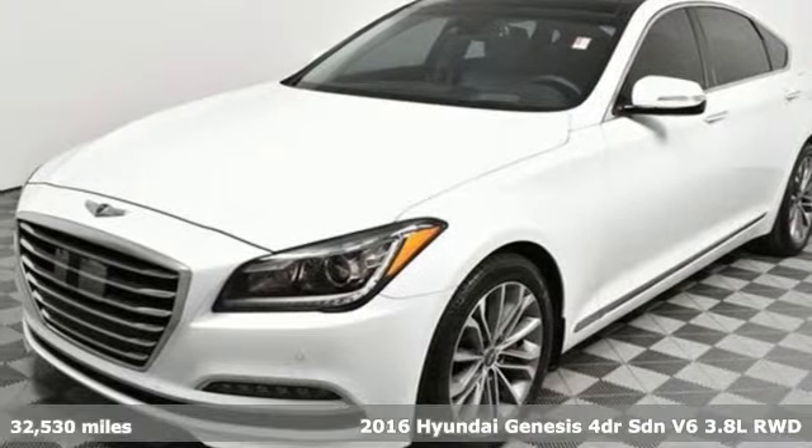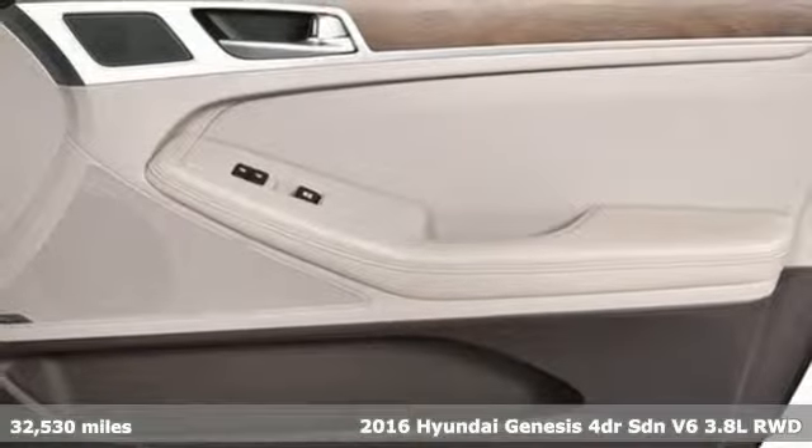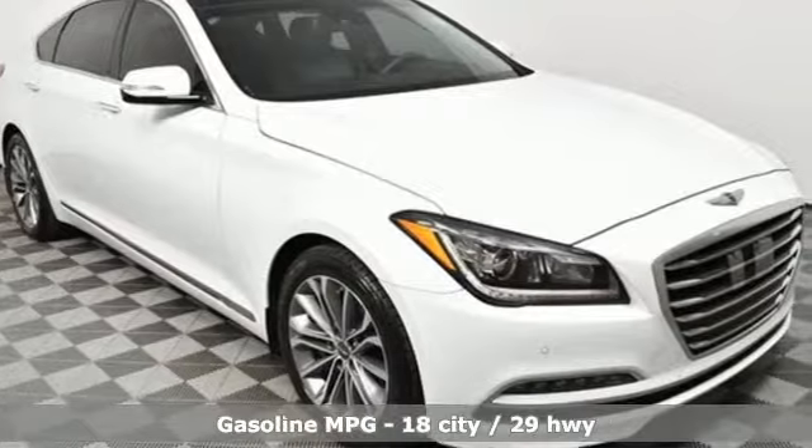Here's a 2016 Hyundai Genesis. It's an evolution in luxury, engaging the senses with its design, its performance and its first class experience.